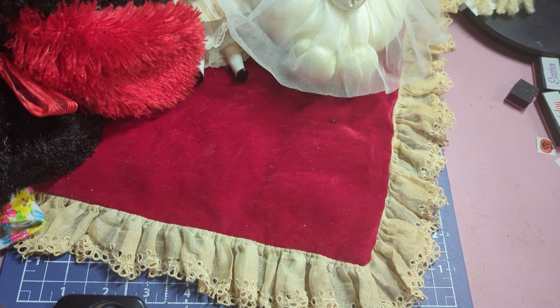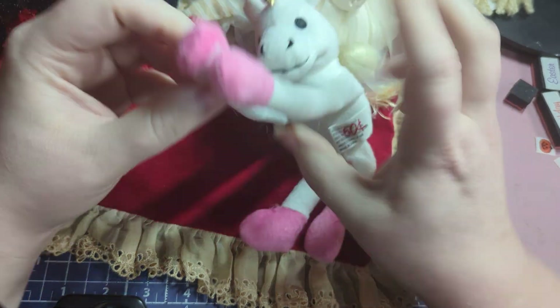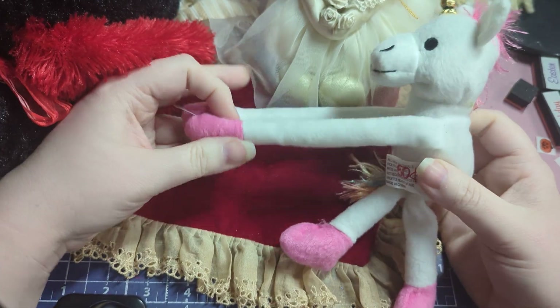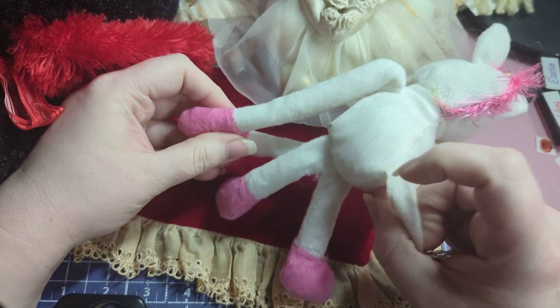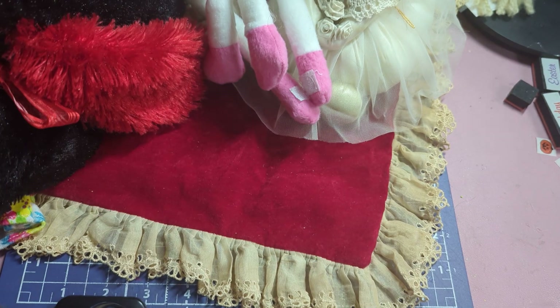I saw this little unicorn and it hugs you. Aurora likes to stick stuff on the edge of her metal frame bed, so I thought this would be cute for her to stick on her bed because she loves unicorns.